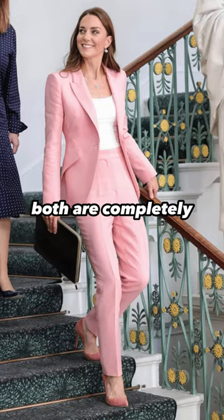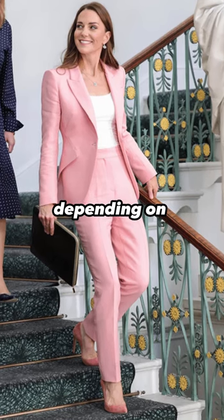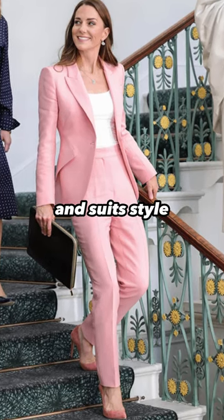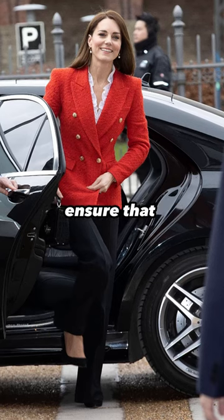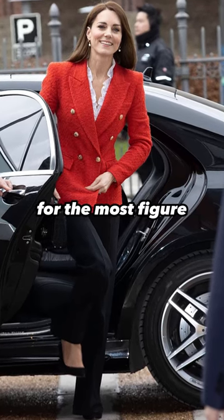Trainers or towering heels are both completely interchangeable depending on the occasion and suit style. Pay attention to where the jacket ends on your leg — ensure that it's at your slimmest point for the most figure-flattering effect.